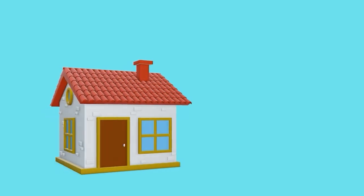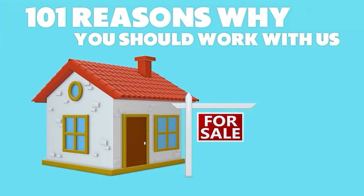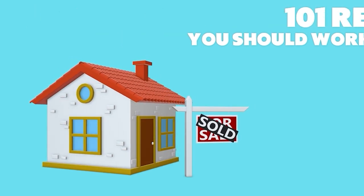Hey there everyone, Dave Barlow here with Sell for 1% Realtors and our ongoing series called 101 Reasons Why You Should Work With Us. Reason number three — this is one that people don't think about, but it's something that's vitally important for you to do in order to get the most money possible in the shortest period of time. And that's understanding the home buyer's thought process.